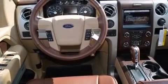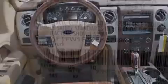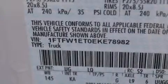Also included are 12-volt power outlets, front multi-stage airbags, rear-seat child-proof door locks, air conditioning, and a trailer brake controller.